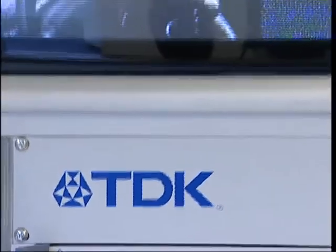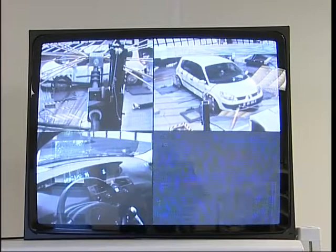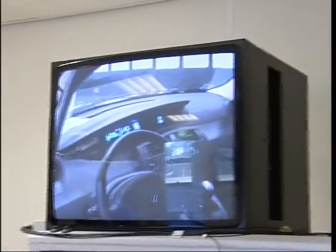The status of the vehicle under test is continuously monitored. Visual, audio and electrical failures are captured and recorded for analysis.